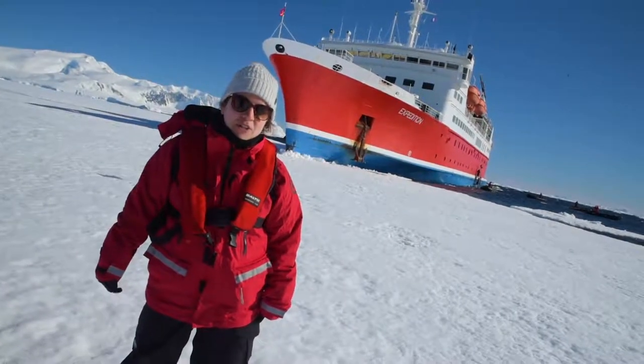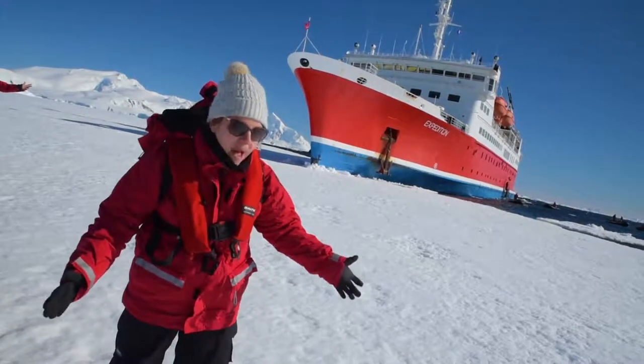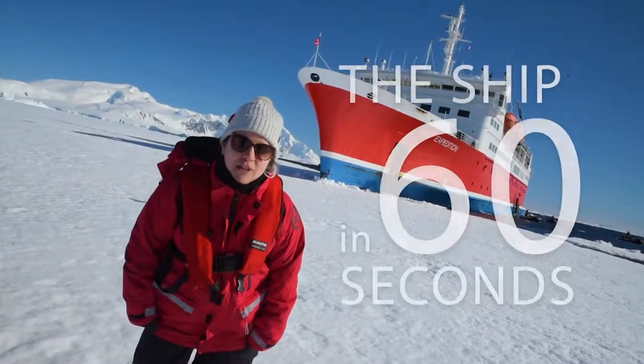This is Jess Tucker reporting from Antarctica. We're here on the pack ice and this is the G-Expedition. Let me show you around the ship.